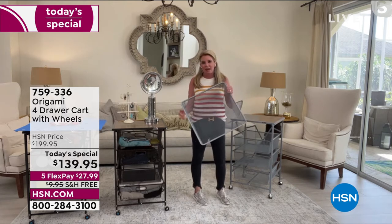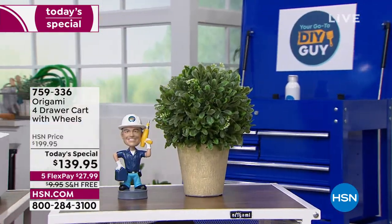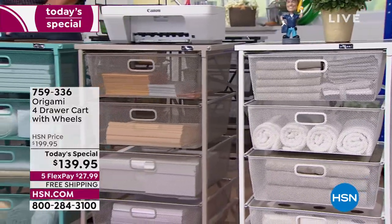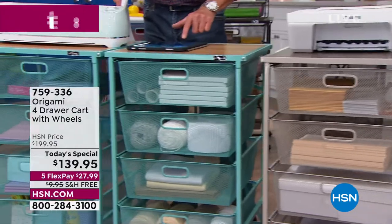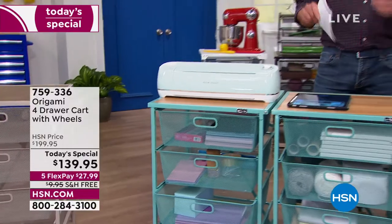It's such a game changer. Sherry came in on our Facebook and said, 'I love, love, love my Origami — they're like a drug to me. I have 10 right now. We recently moved and I was so glad I didn't have to move giant pieces of furniture — just fold and go.' She loves it and you will love it as well.